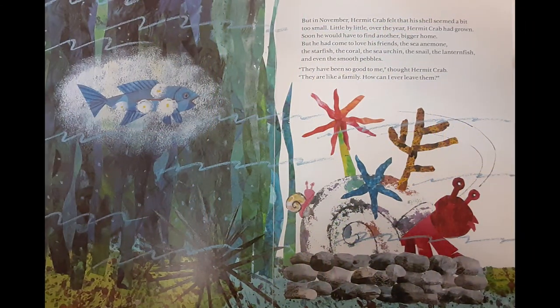But in November, Hermit Crab felt that his shell seemed a bit small. Little by little, over the year, Hermit Crab had grown. Soon he would have to find another, bigger home. But he had come to love his friends: the sea anemone, the starfish, the coral, the sea urchin, the snail, the lanternfish, and even the smooth pebbles. They have been so good to me, thought Hermit Crab. They are like a family. How can I ever leave them?